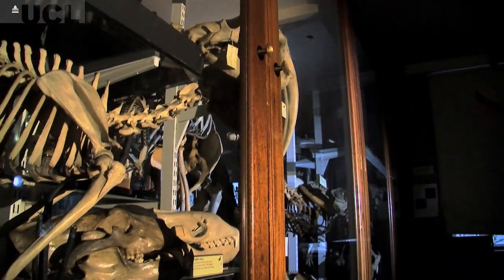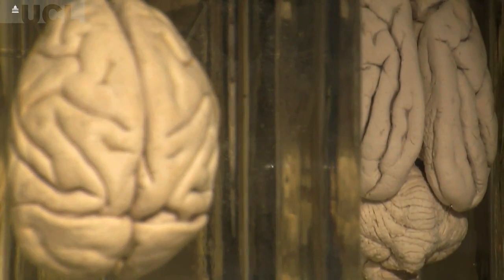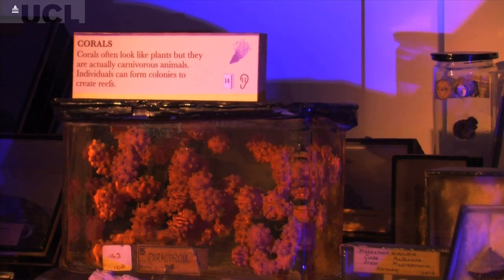To do that we need to understand what the shape of the skull is. So a collection like this one, which is almost 200 years old, actually preserves a lot of information about where we found different organisms and what they were like.